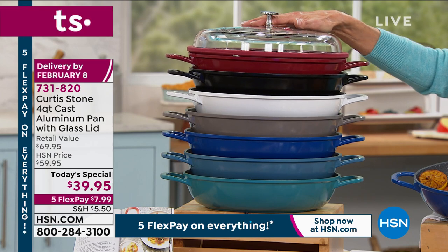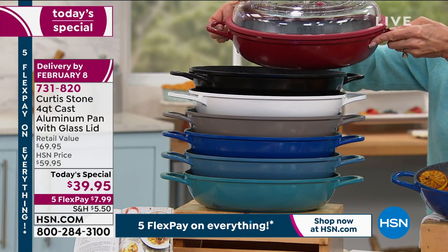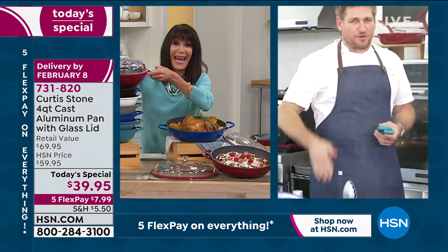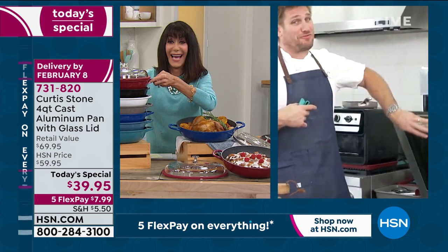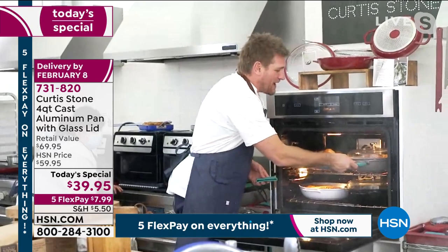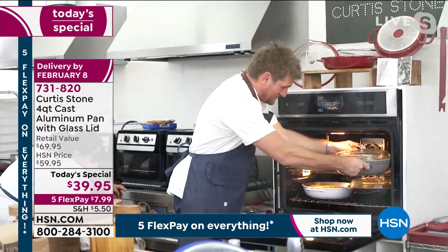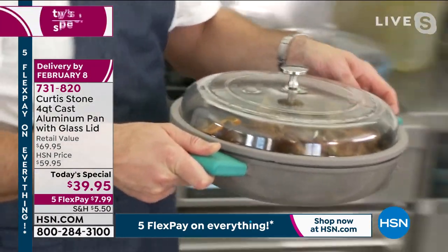I think the red one is the perfect Valentine's Day gift. Chef says he'd rather get the lobster and the fillet for Valentine's Day — but this is the gift that gives back, because if you give somebody this gift for Valentine's Day, you're going to enjoy a lot of delicious home cooking because of it.